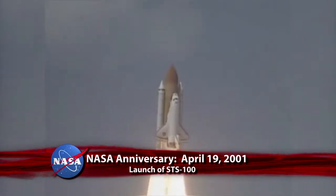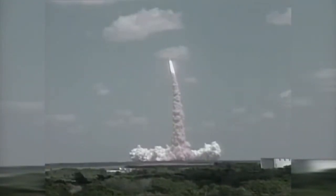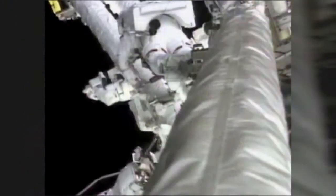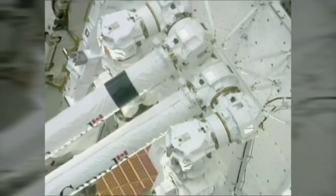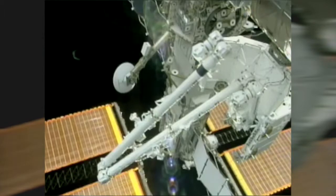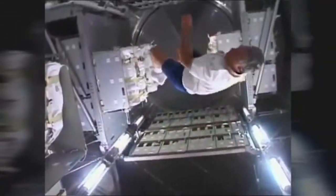Twelve years ago, on April 19, 2001, Space Shuttle Endeavour launched from Kennedy Space Center on STS-100 to deliver Canadarm2 to the International Space Station. Used to lift and move hardware and spacewalking astronauts, the Canadian-built robotic arm — a longer, more capable version of the shuttle's robot arm — played a critical role in completing assembly of the space station. The mission also delivered supplies to the station with the Italian-built Raffaello multipurpose logistics module.